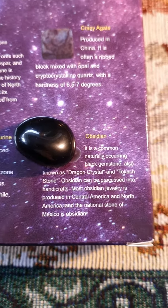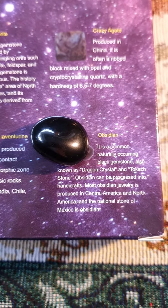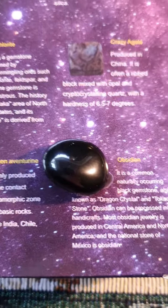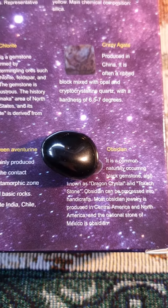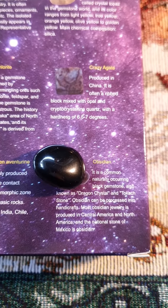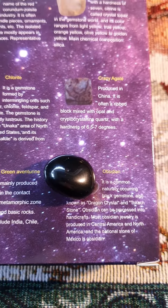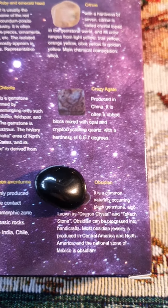Nice, we've got some obsidian today. I actually have quite a few obsidian crystals, and I'm quite happy with this one. Obsidian, at least in the way that I use it, is quite good for protective magic, if you're into doing that kind of stuff. According to the box, it's also known as the Dragon Crystal, which is quite cool — I didn't know that. Nice little fact for today.